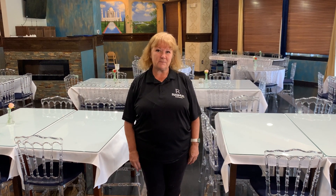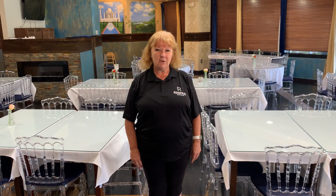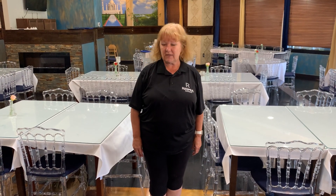Hi, good afternoon, this is Peggy with Rasmus Auctions. Some of you know me as Miss P. Today we're in a beautiful restaurant in McLean, Virginia. We'd like to show you around some of the items that we have for auction today.